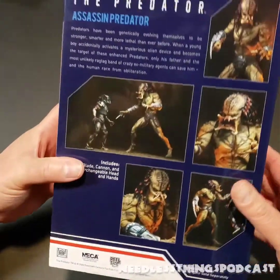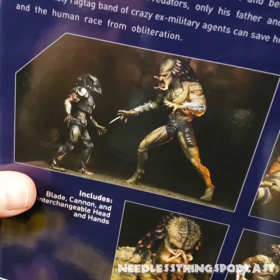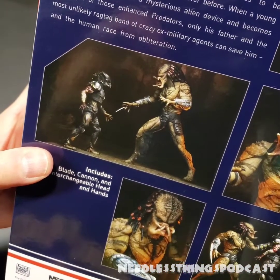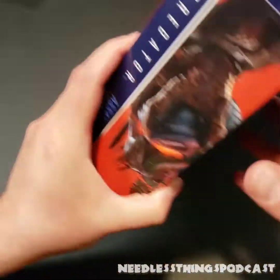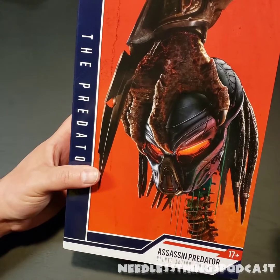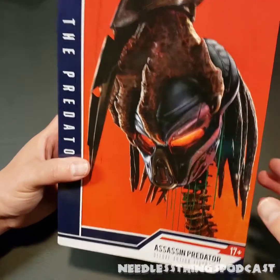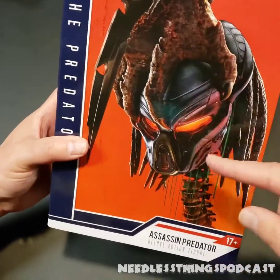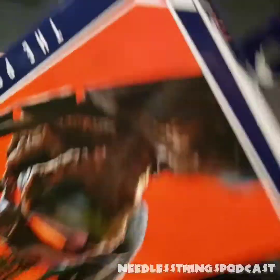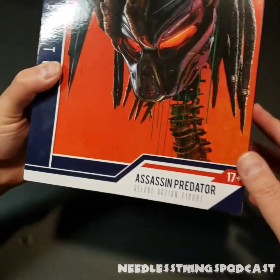Regardless of what you think of the movie, there were some awesome predator designs, and as you can see this is a big, big predator — which is why it's a deluxe action figure. The box looks great; it's got a captivating image that will draw your eye to the shelf. This guy is going after one of your standard issue predators, with the spine hanging out — very cool. And there's the laser sight logo at the top.